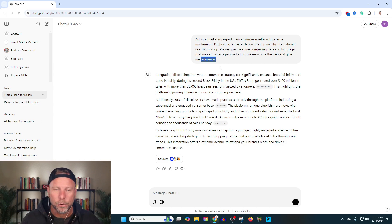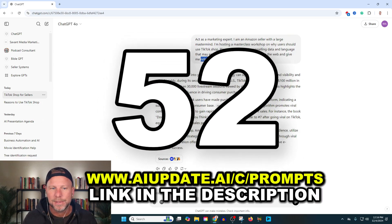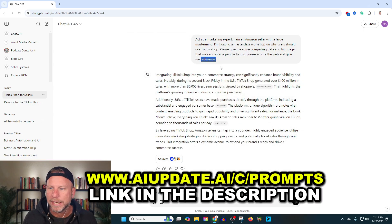I have an entirely free gift for you — you can click the link below. I give you 52 of the prompts that I'm using on a daily basis. These are some of the best ways to use ChatGPT. It's a free prompt. I'm not going to sell anything, but you can get that down below.